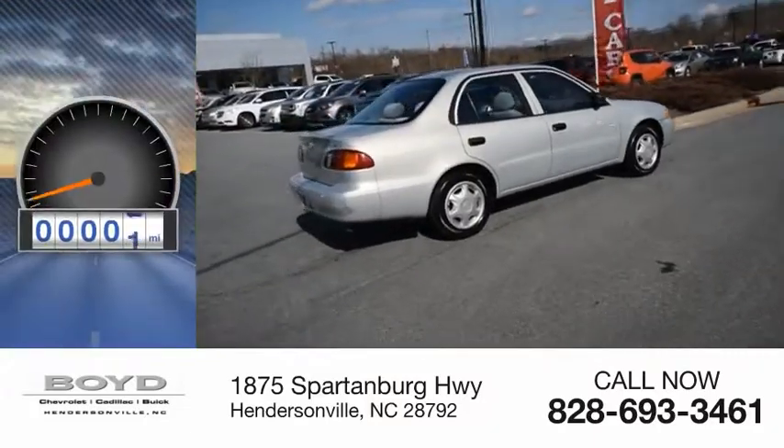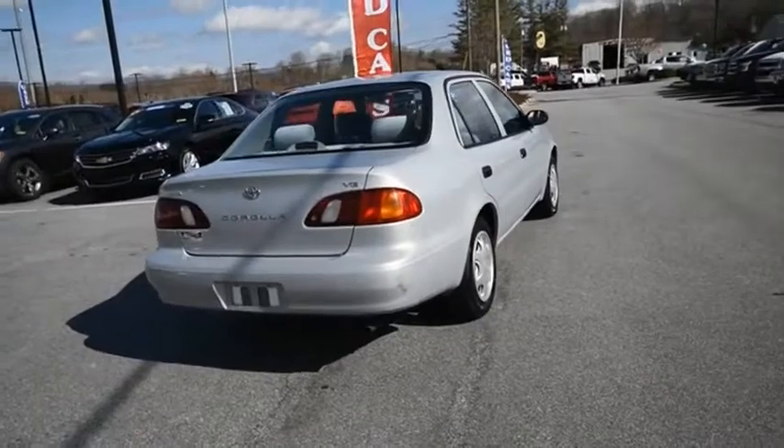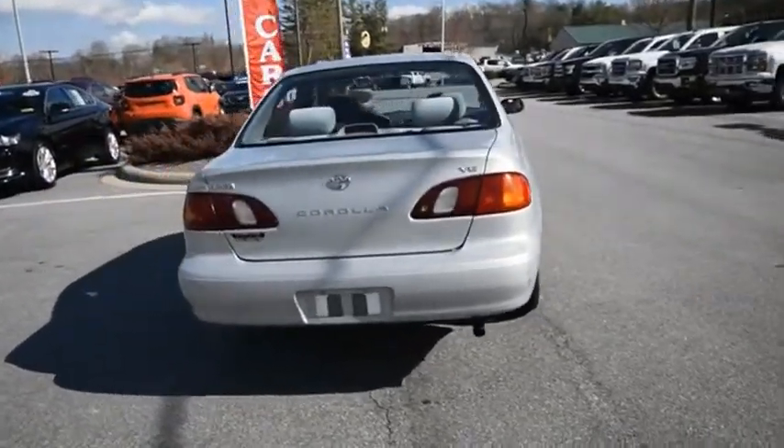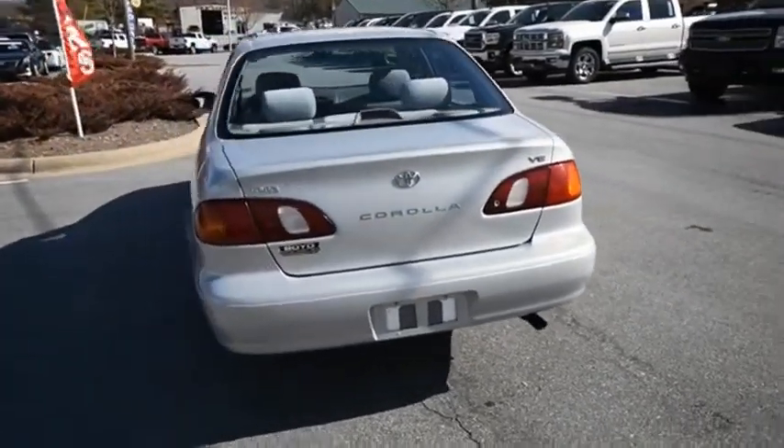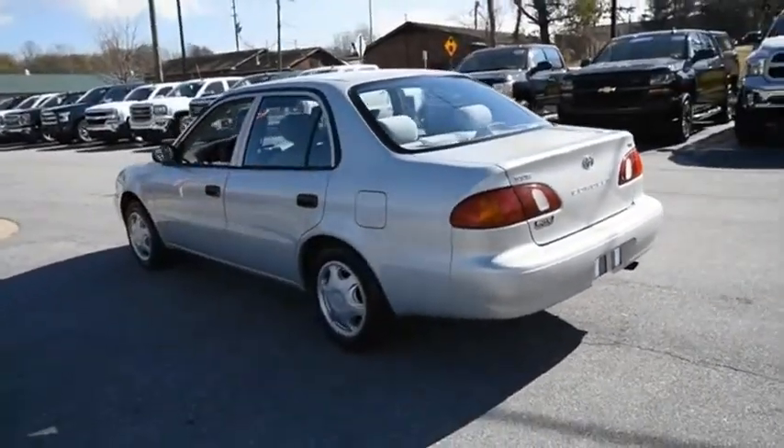This vehicle has less than 50,000 miles. The Corolla is still a great option for those who want dependability, comfort, and value. Searching for a dependable vehicle that looks great too? You've found it, so stop in today.